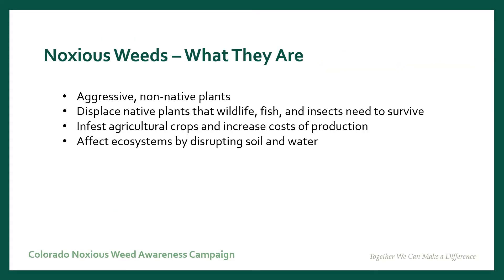Noxious weeds are invasive, aggressive, non-native plants that disrupt our native ecosystems and displace native plants that wildlife, fish, and insects need to survive. They infest agricultural crops and increase the cost of production. They affect our ecosystems by disrupting our soil, water, and fire regimes.